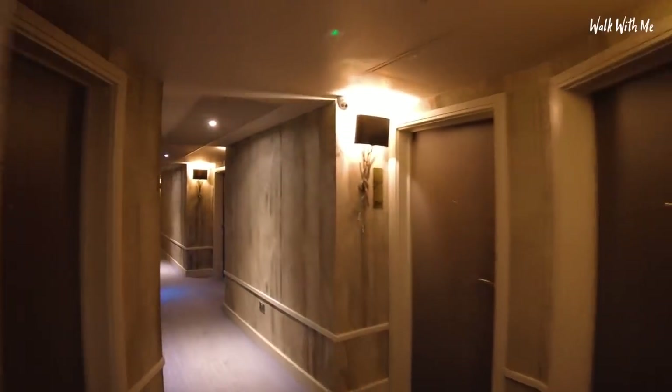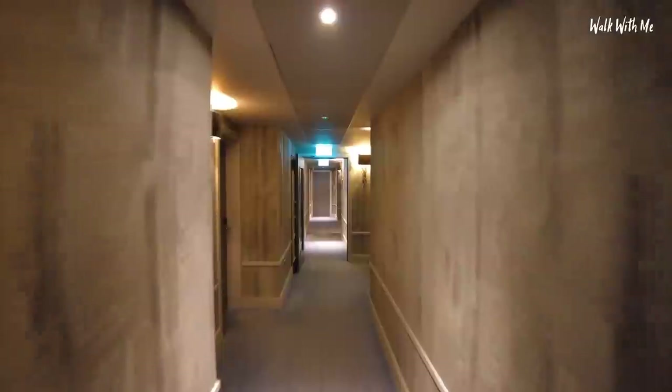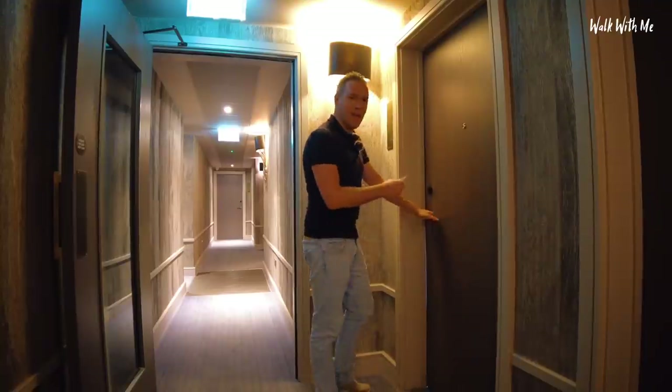So I'm in room number 320. The floor's quite creaky for a new hotel though. Here is my room - I love that key lock.